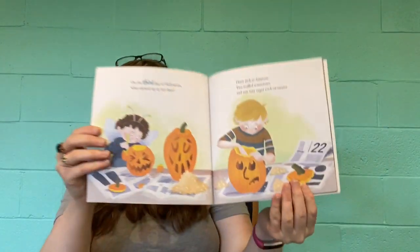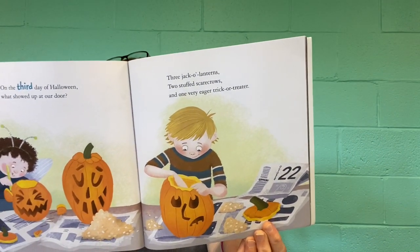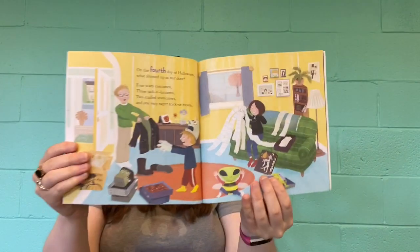On the third day of Halloween, what showed up at our door? Three jack-o-lanterns, two stuffed scarecrows, and one very eager trick-or-treater. On the fourth day of Halloween, what showed up at our door? Four scary costumes, three jack-o-lanterns, two stuffed scarecrows, and one very eager trick-or-treater.